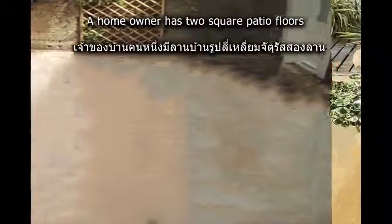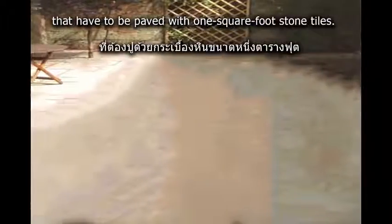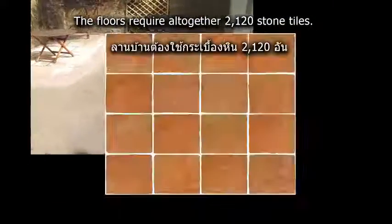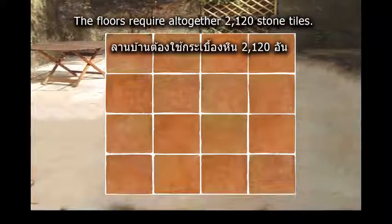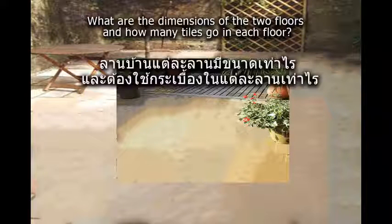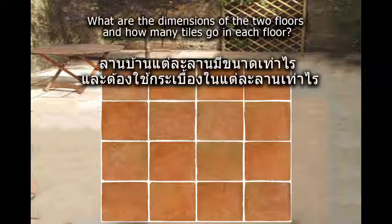A homeowner has two square patio floors that have to be paved with one square foot stone tiles. The floors require altogether 2,120 stone tiles. If each side of one floor is 12 feet more than each side of the other floor, what are the dimensions of the two floors and how many tiles go in each floor?